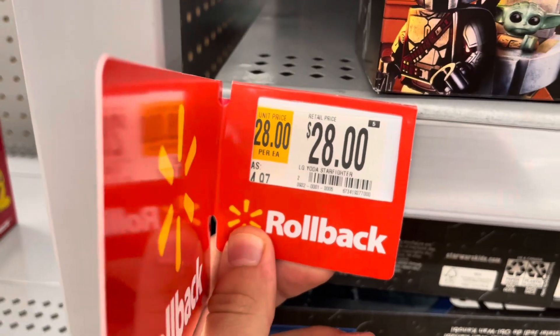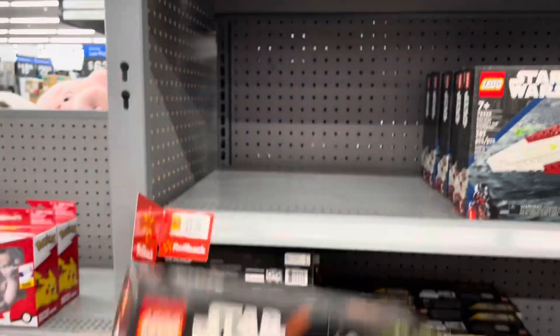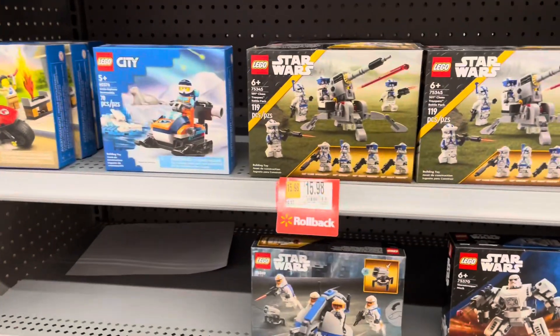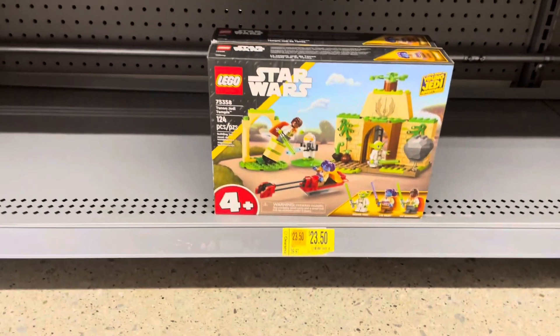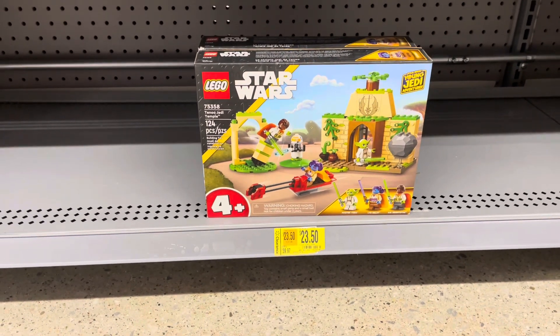Number 21: look for people selling LEGO on Instagram. It's a great platform for influencers or collectors to sell LEGO, and they sell via PayPal shipped. Number 20: join the Stud City Discord server, where members post LEGO deals and sales every single day for 100% free. It's the latest and greatest way to stay up to date on LEGO deals.